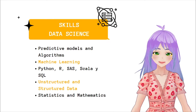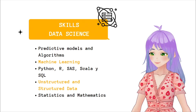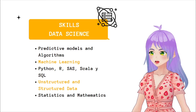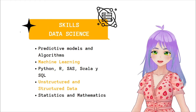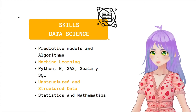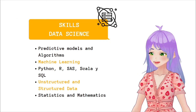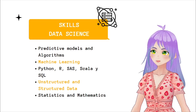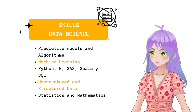The skills required for this job are creating and managing predictive models and algorithms, having experience in machine learning, Python, R, Scala, and SQL, managing unstructured and structured data and then cleaning them up, and also being an expert in statistics and mathematics. To apply to a position as a data scientist, most employers require you to have a graduate degree in computer science, economics, mathematics, or physics.